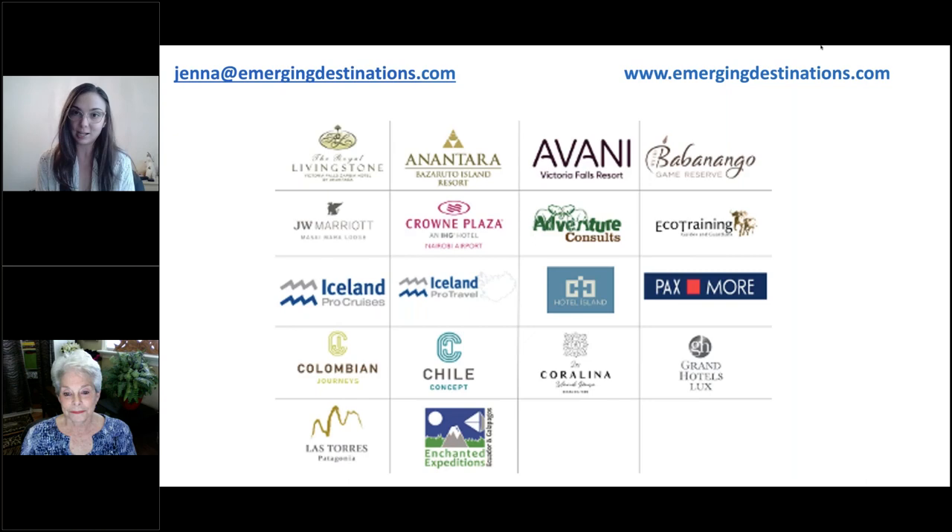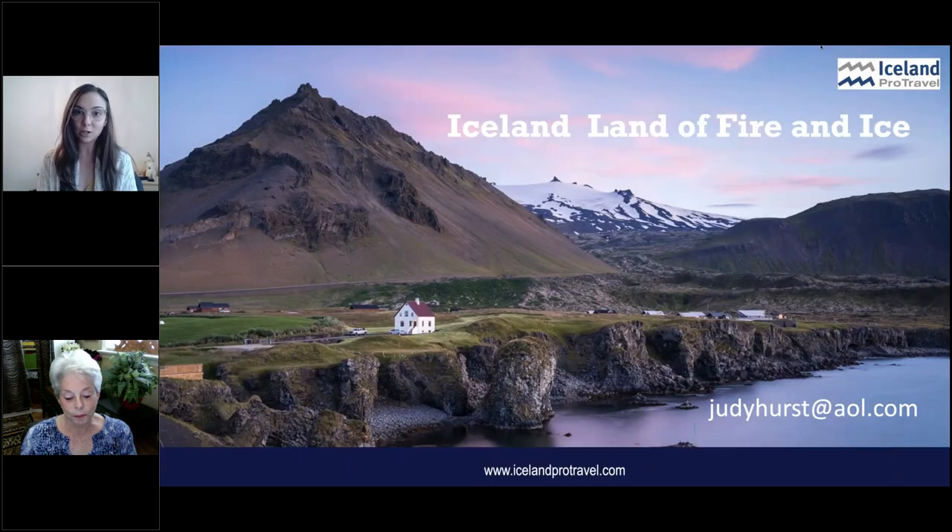We also have Hotel Island, which is underneath our portfolio — they are a hotel located in Reykjavik. And last but not least, we also have Paxmore Greece, which offers DMC services in Greece for all of your off the beaten path luxury Greece needs. Please don't hesitate to reach out. As you can see, there are a number of other clients on your screen. We have an extensive Africa, South America, and Central America portfolio. If there's anything of interest to you, please feel free to reach out to me. My email address is jenna@emergingdestinations.com, and I'm more than happy to go through any of those with you. We'd also love to offer training for you and your team on Iceland.